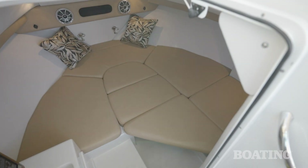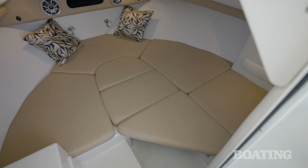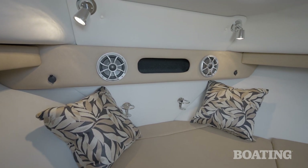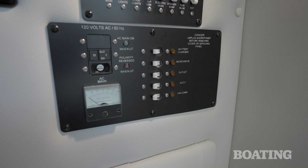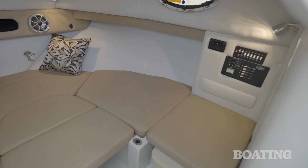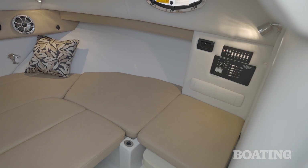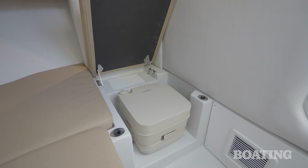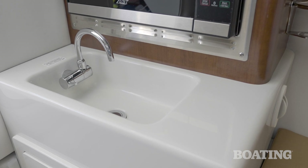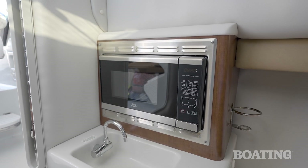The cabin down below has a reversing air conditioning heater that runs on 120 volts. You've got shore power right here on the starboard side of the cabin, and that's how you run it — it's going to make it really comfortable for overnighting at the dock. You've also got a portable head, a freshwater sink, and a microwave. Everything you need to have a nice, comfortable evening on the water.